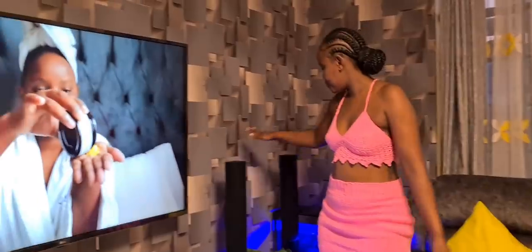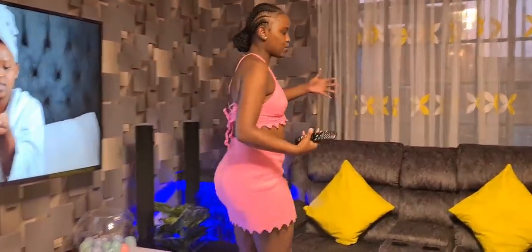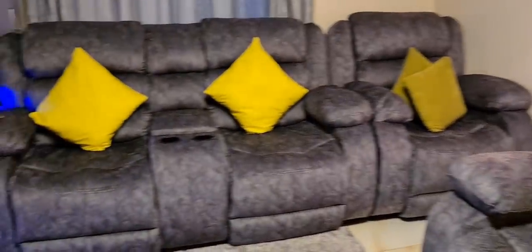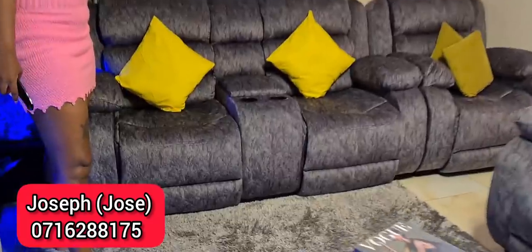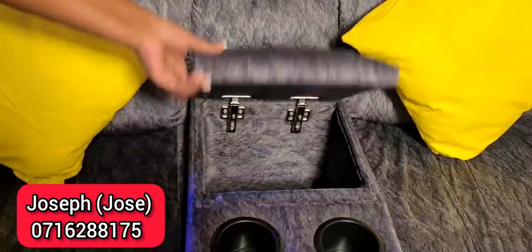We have a home theater — there are speakers here and there. It's LG; we wanted something to match with our TV. Coming to this side, we have these inclined seats from Jose — I'll put his number on screen. It's a six-seater, and it has cup holders where you can put your cups or glass, and a place for your books.